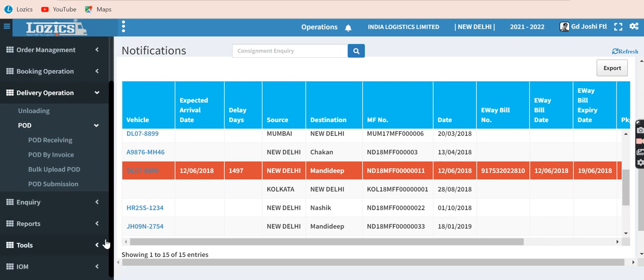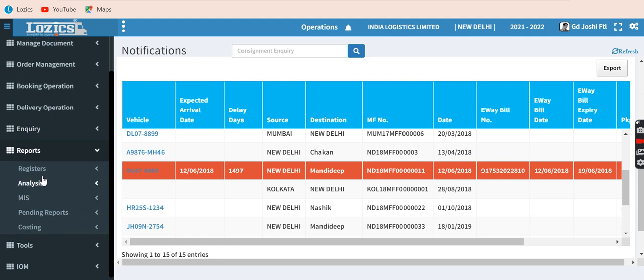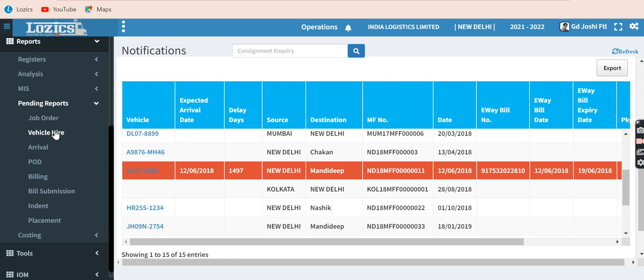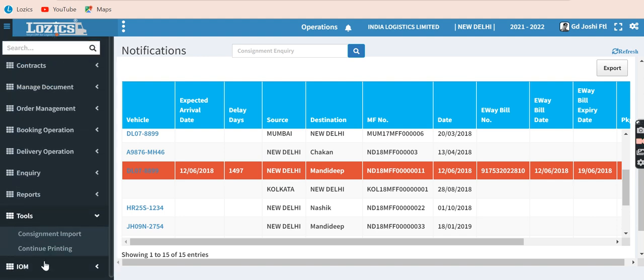Based on this, there are many reports available: inquiry for each consignment history, multiple vehicle hire bills by branch, multiple report registers, analytical reports, MIS reports, and pending reports — that is, jobs received but not executed — vehicle hire pending, arrival pending, POD pending, and billing pending, where a consignment and POD have been created but not yet billed. There are also tools for consignment import, printing, and inter-office memo. This presentation will end here and we will come up with another presentation for the rest of the modules.